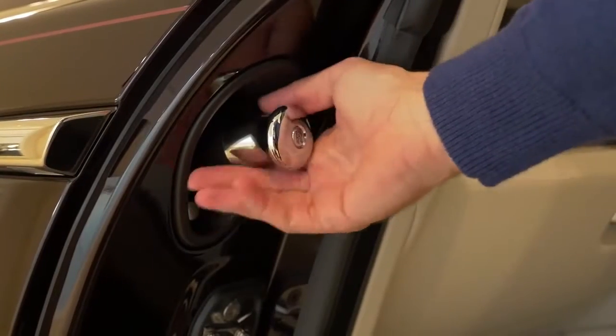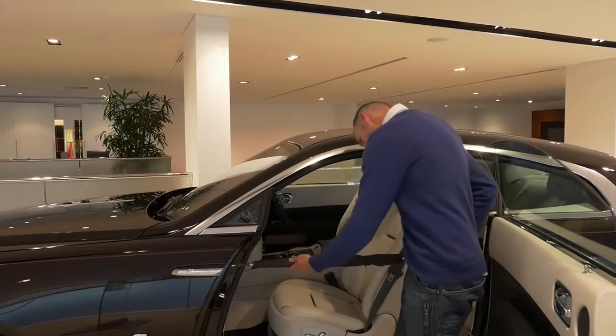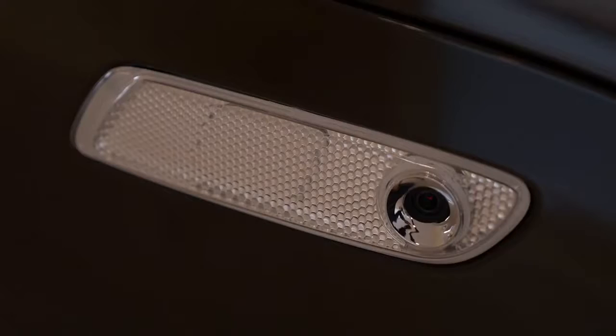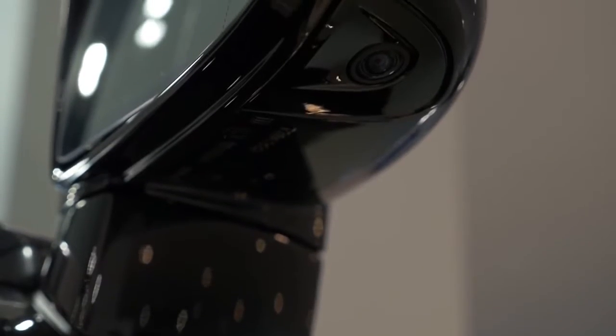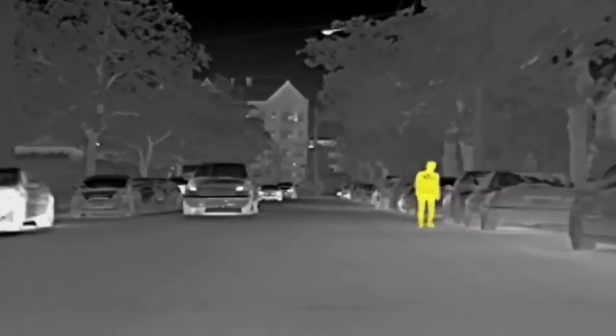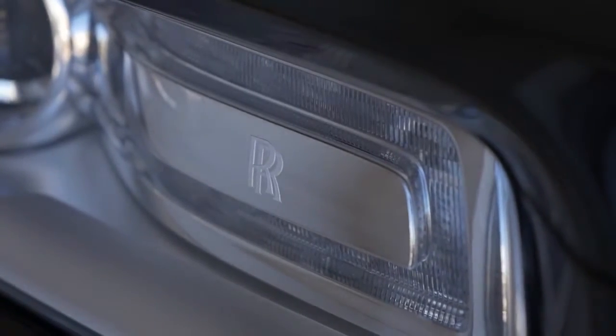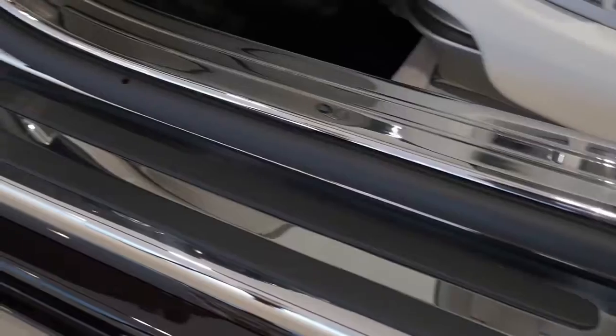You can store the umbrella away straight after use because it's made using Teflon and dries with the heat from the engine. Cameras all around the car provide a 360-degree view, while at night, an infrared eye in the front grille can detect humans and animals up to 300 metres away. This night vision extends far beyond the Wraith's headlight beams.